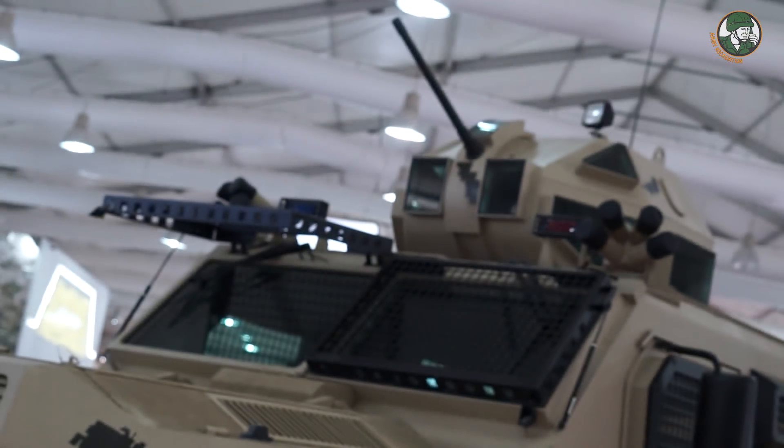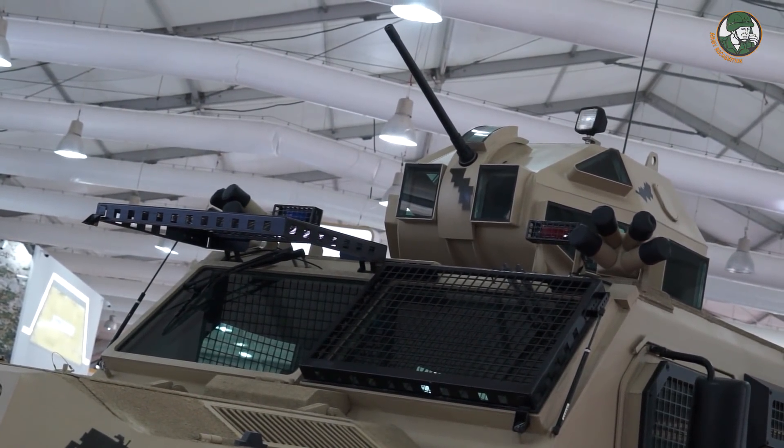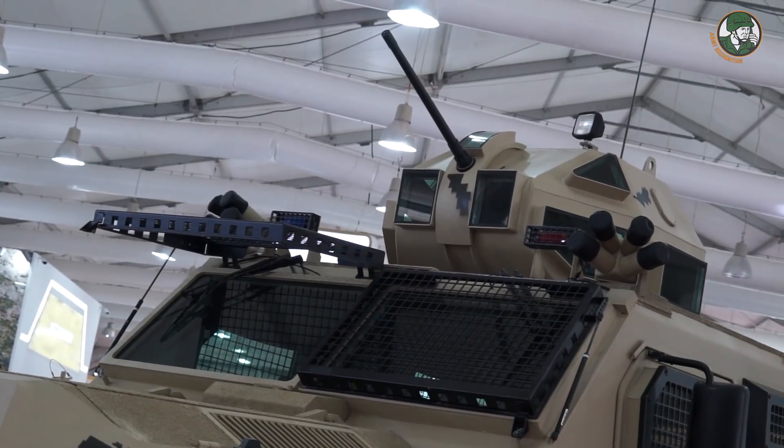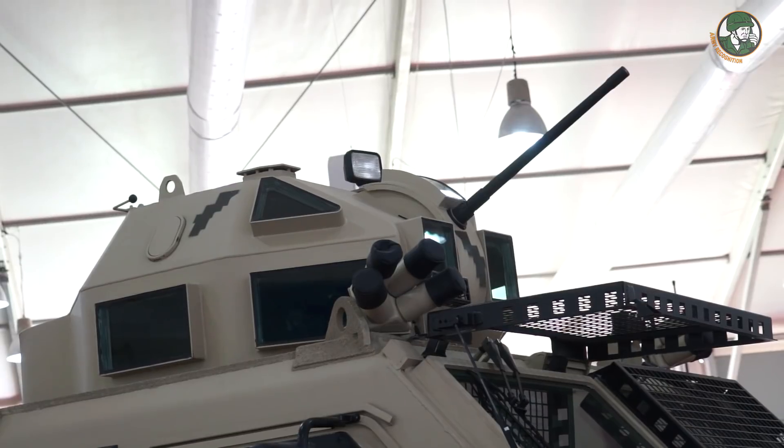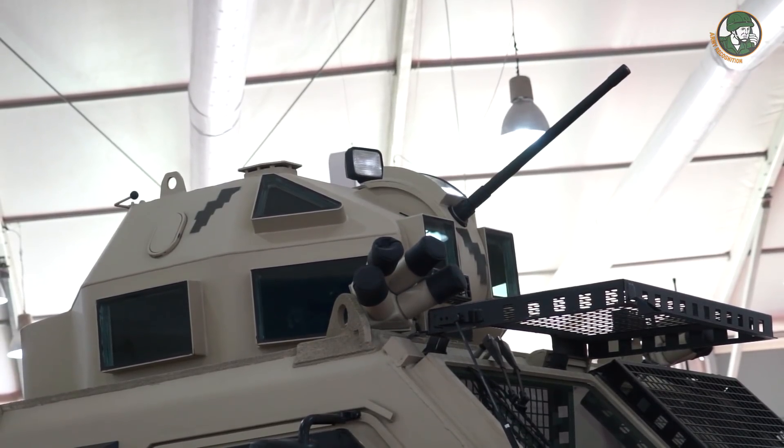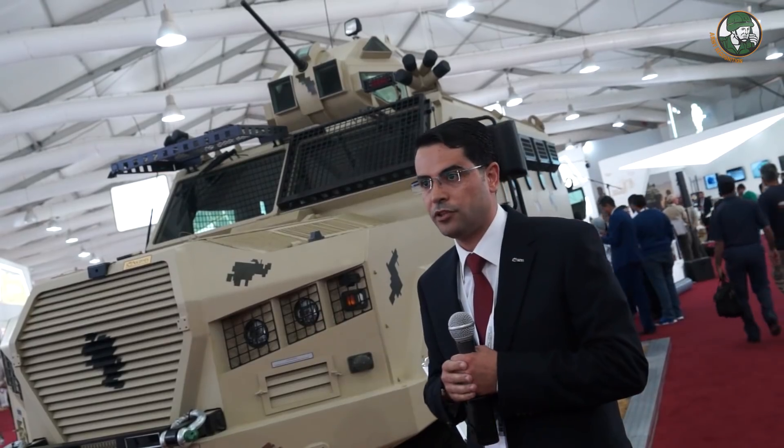This turret is produced by one of our sister companies. The protection level of the turret matches that of the vehicle. The vehicle can also be fitted with other systems, such as a remote weapon station or a 12.7-millimeter turret.